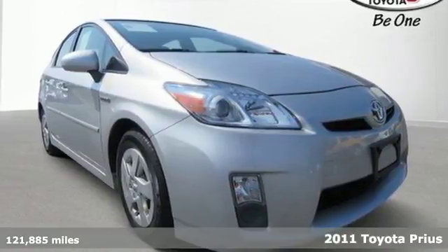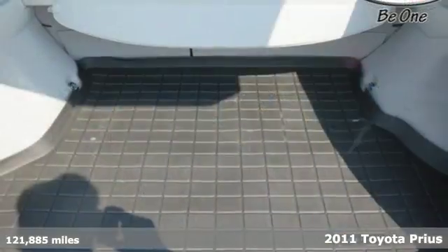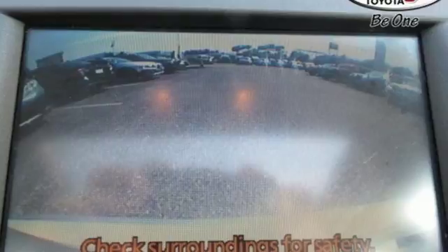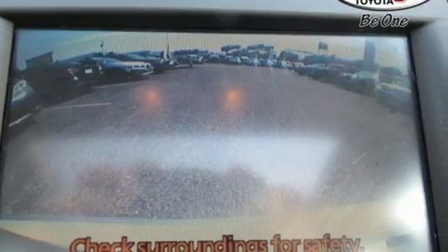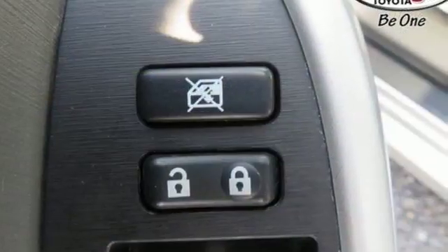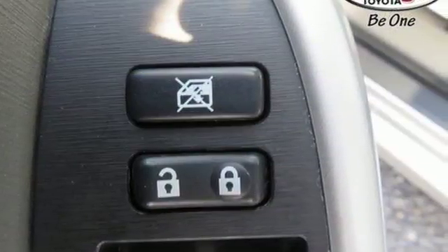It's a 2011 Toyota Prius. When you're looking for comfort, convenience, and quality, you think Toyota. It's well equipped with the features you need. Auxiliary audio input, power mirrors, manual tilting steering column, configurable instrument gauges, power windows, manual telescoping steering column.